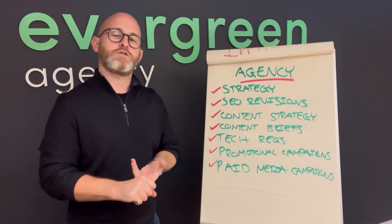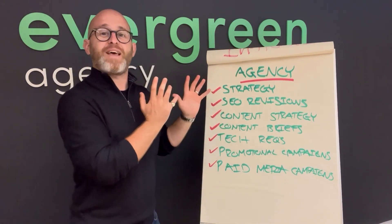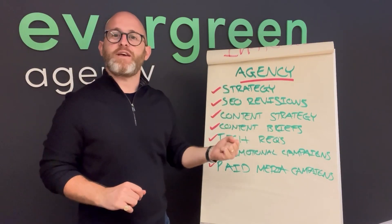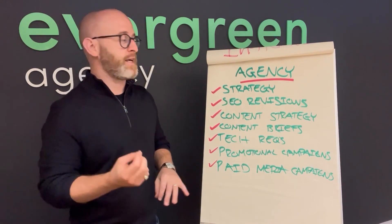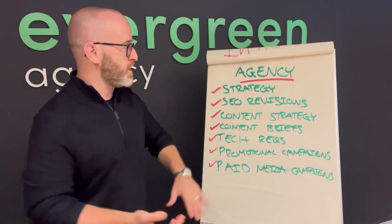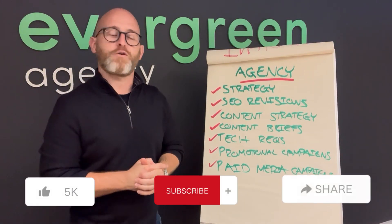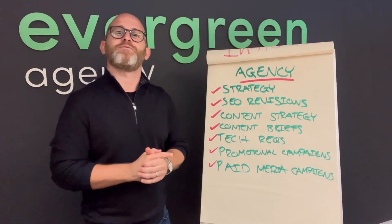So that's a good split of seven things brands typically do in-house and seven things an agency typically does. It by no means includes everything, but it's a good sense of how we work and what most digital marketing agencies cover and beyond. Let me know what you're thinking in the comments below — I'd really appreciate it. See you on the next one, all the best.